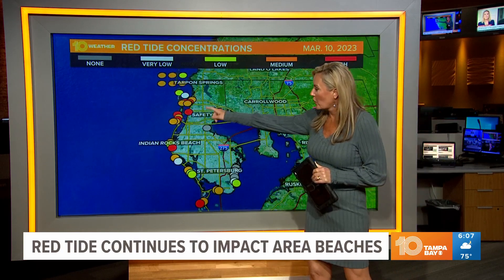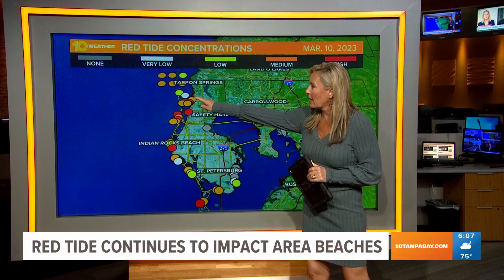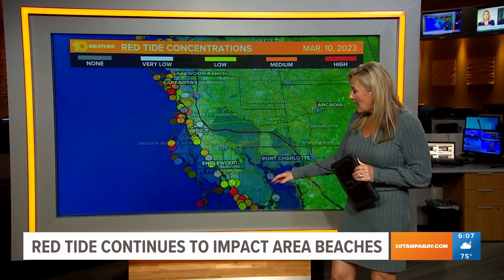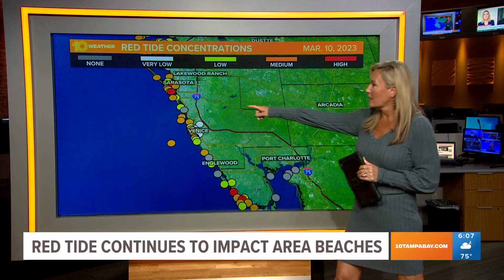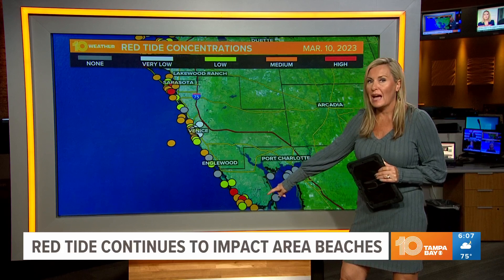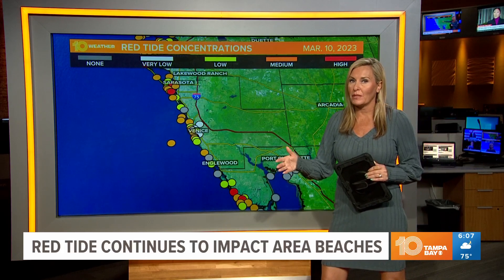As you can see, we have some pretty high concentrations all along Pinellas County and up in popular Clearwater Beach. We've also got some down in Manatee and in Sarasota counties as well. You can see all along there and even going further south. So this has obviously been a problem that's moving north.